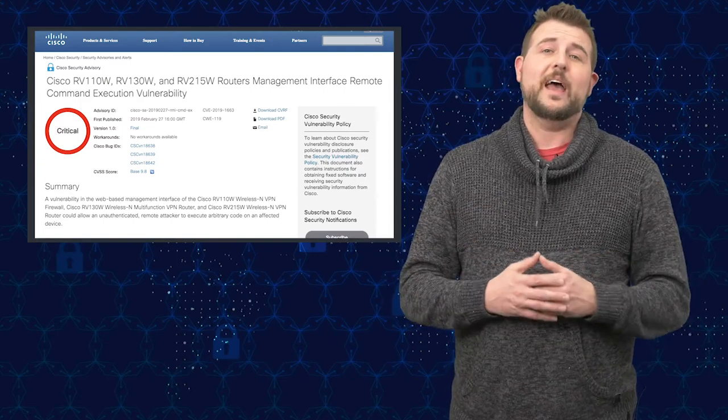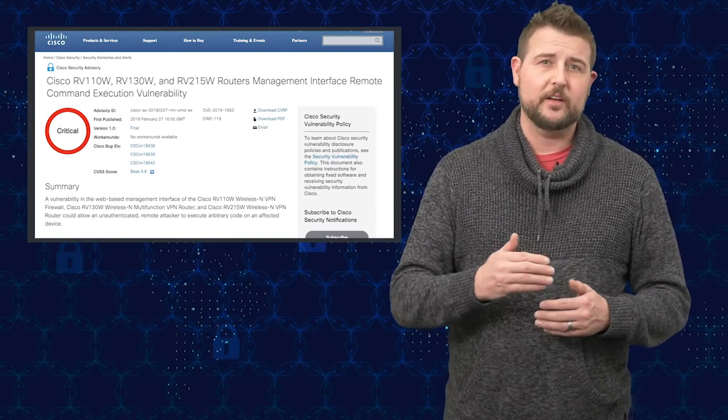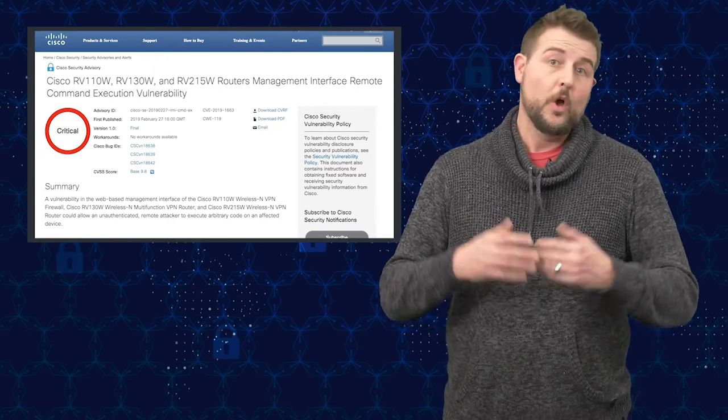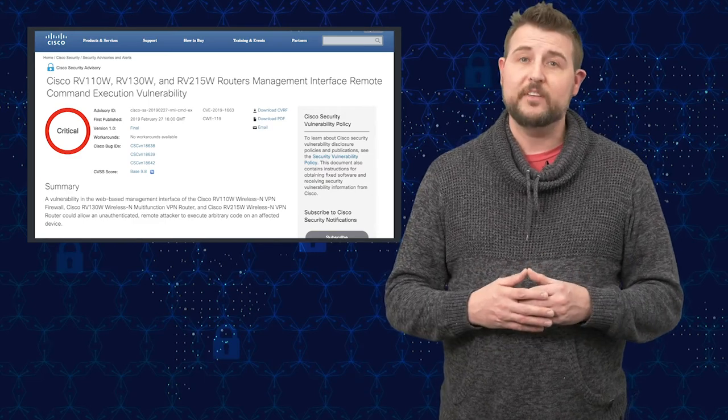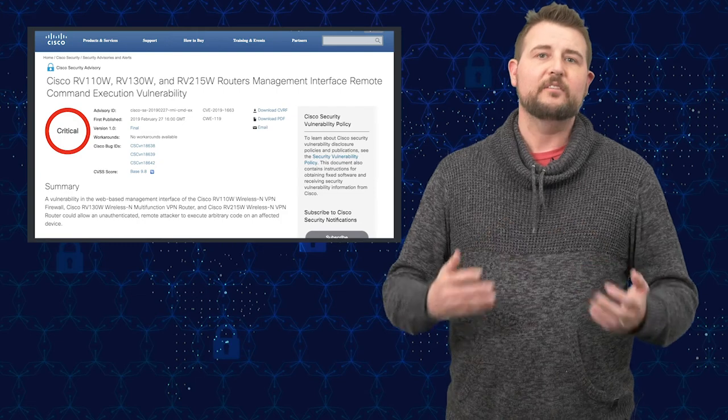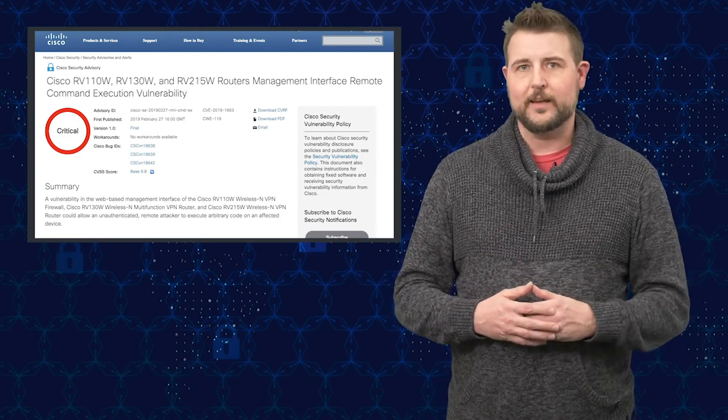Meanwhile, if you don't have the update, you do not have to expose your management remotely. So make sure you don't have remote management turned on, or rather use something like a VPN so you can access the internal management via a secure encrypted VPN connection.